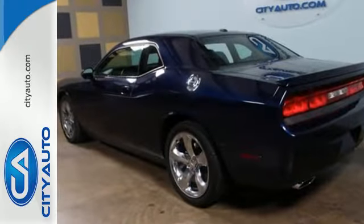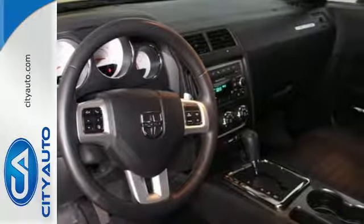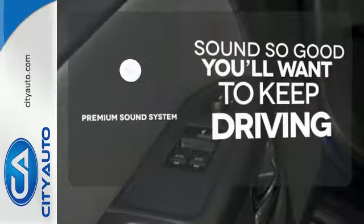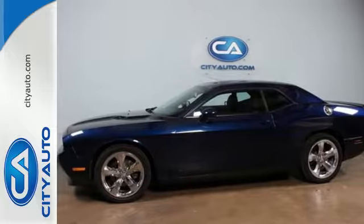And with its variable intermittent wipers and stability and traction control, unexpected weather will not hinder your plans. You might take a drive just to listen to the premium sound system. Power and true sports car spirit can be yours. Hurry in today.